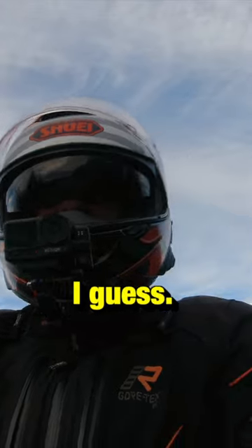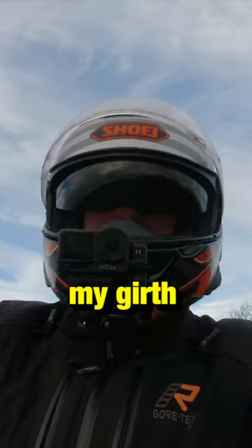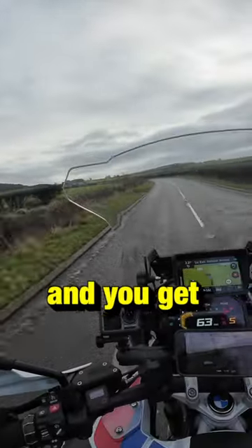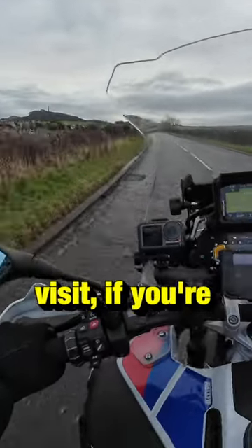Well, depends on your girth, I guess. But on both my girth, it was a very tight fit. But you get all the way to the top and you get an absolute corker of a view of East Lothian, so worth a visit if you're bored.